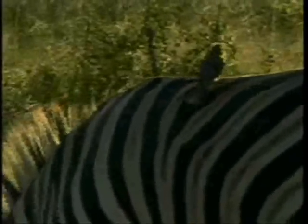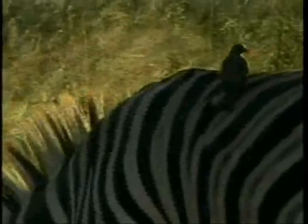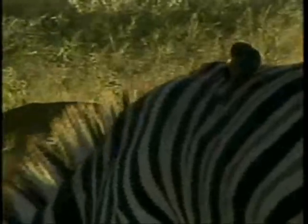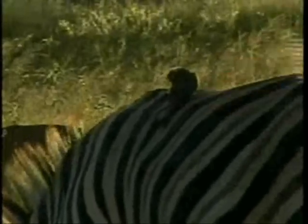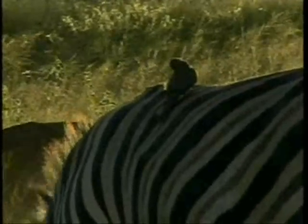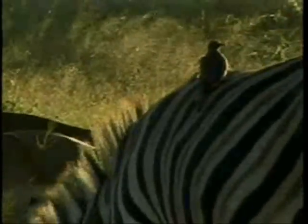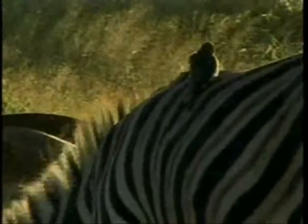He does a good job cleaning up our animals, our game. If you look at how they move over that animal, they're quite dextrous, quite mobile. They'll move all the way up and down an animal, up the neck, up the ears - they're constantly cleaning up, looking for ticks and fleas and such things.